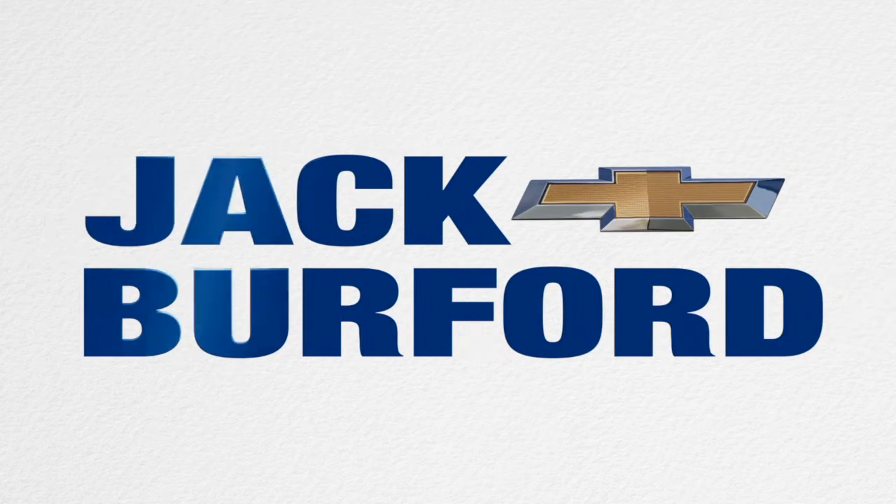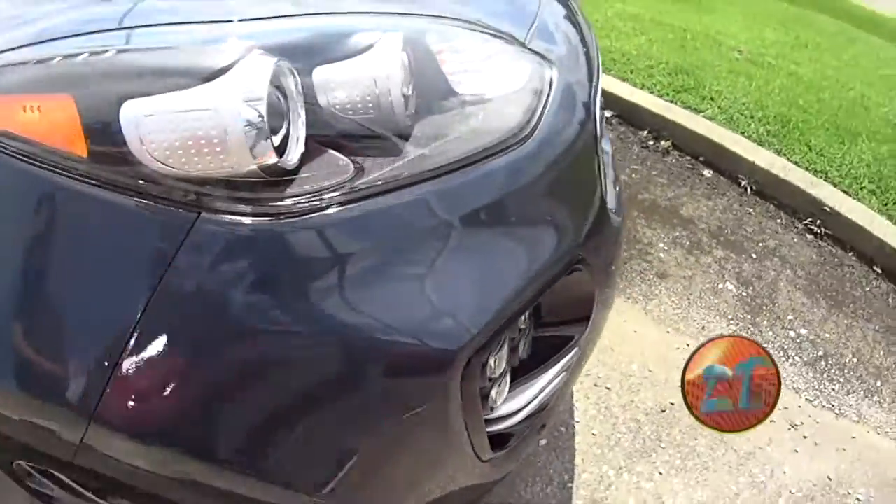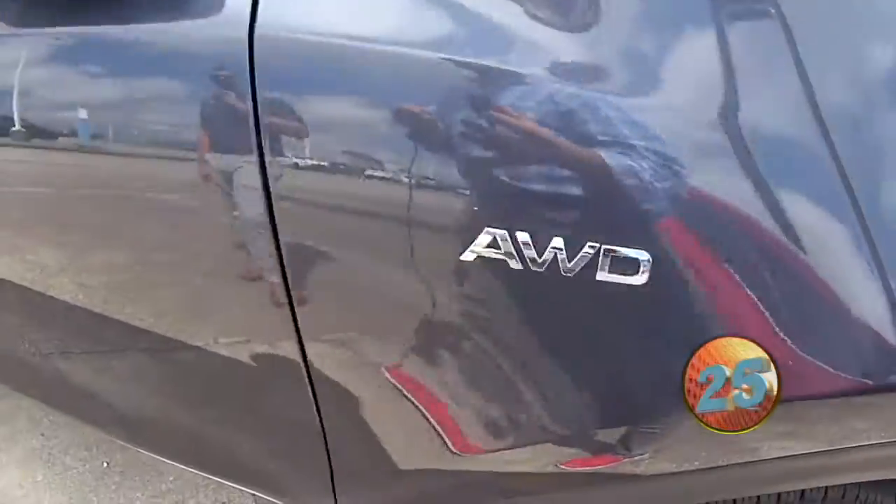Welcome to the Jack Burford Chevy 30-second walk around. Hey everyone, this is Jason from Jack Burford Chevrolet, going to give you guys a quick walk around of our 2019 Kia Sportage SX here.